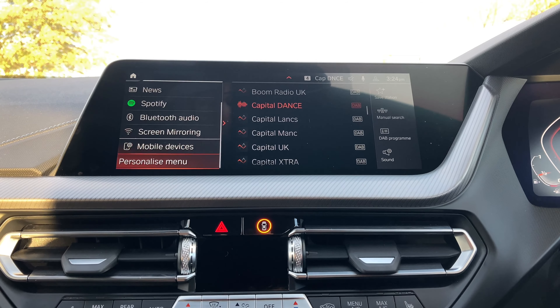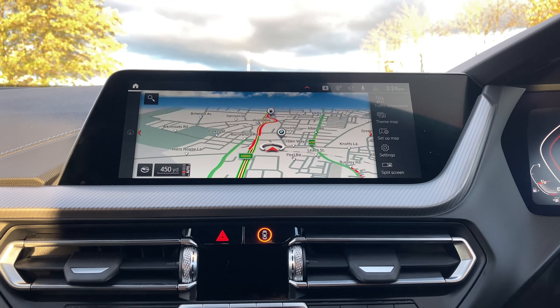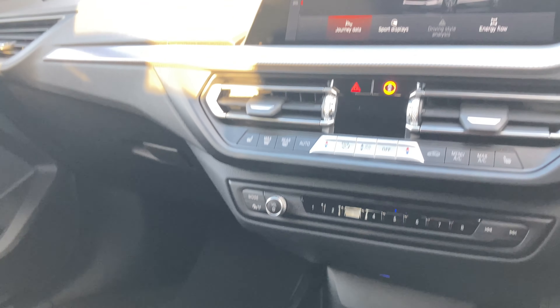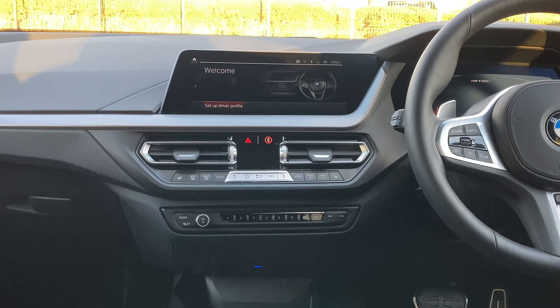Enjoy a smooth ride with cruise control, cockpit professional, and front and rear parking sensors. Keep it cool and live your open road fancy with a panoramic glass sunroof, while comfort pack 2 and comfort access make every journey a dream. Heated steering wheel, heated electric memory front seats with M Sport seatbelts, 18-inch double-spoke alloys and more provide an unbeatable driving experience.